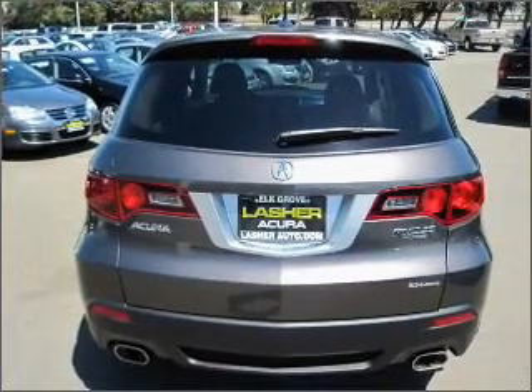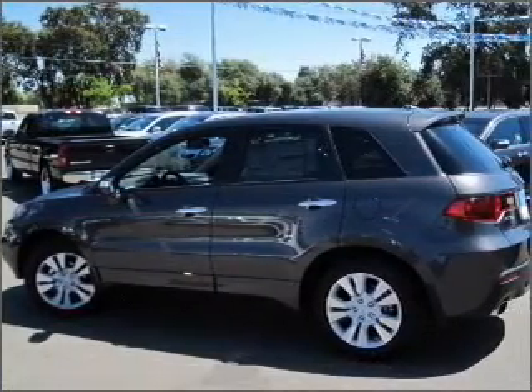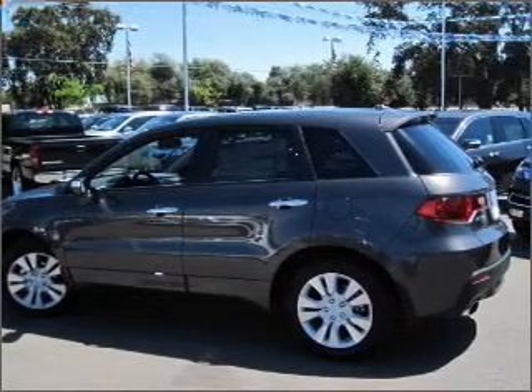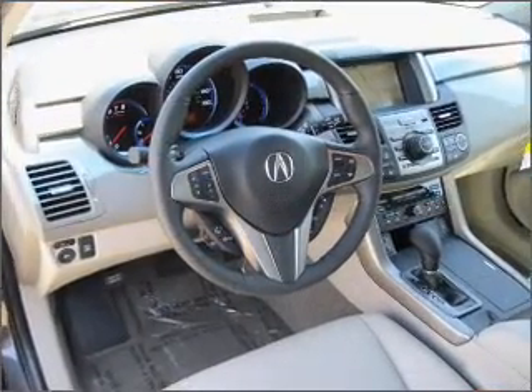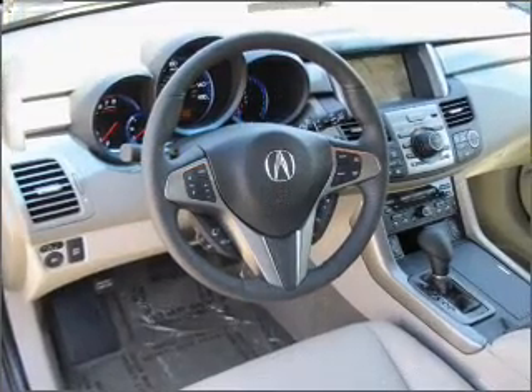Find your way easily with the included navigation system. Stand out from the crowd with premium wheels. You will appreciate the safety feature of anti-lock brakes. Heated seats make cold-weather driving more endurable.